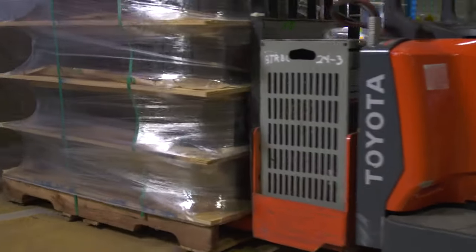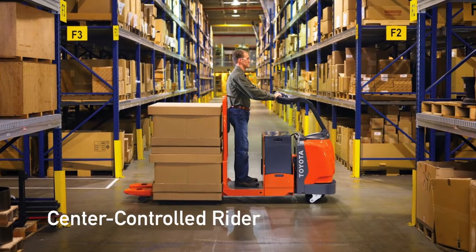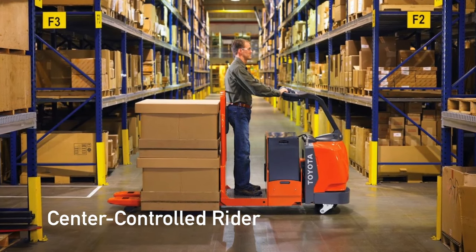The Toyota end-controlled rider is a popular option for low-level order picking applications, where the Toyota center-controlled rider is more popular in long-distance horizontal transport applications, such as carrying loads through a large warehouse or manufacturing plant.